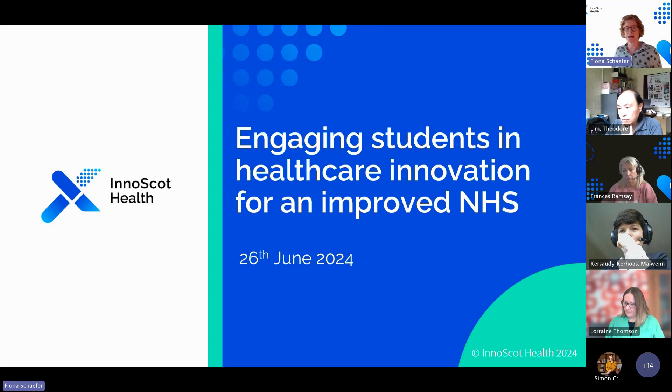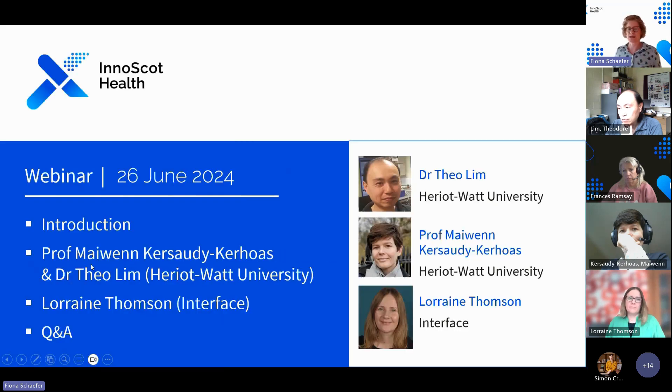Today I'm delighted to be joined by Dr. Theo Lim and Professor Maiwen Kersaudy-Kerhoas from Heriot-Watt, talking about their programme with engineering student projects and the benefits to both companies, organisations, and students. We're also going to hear from Lorraine Thompson from Interface, who do a lot of facilitating those links to find the right match for student projects.